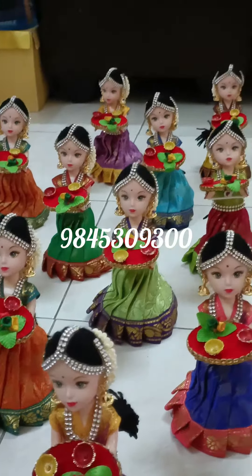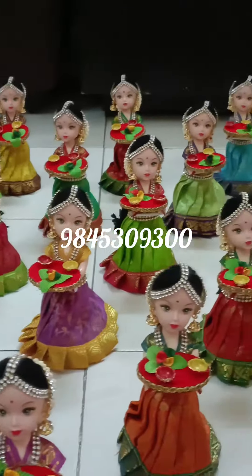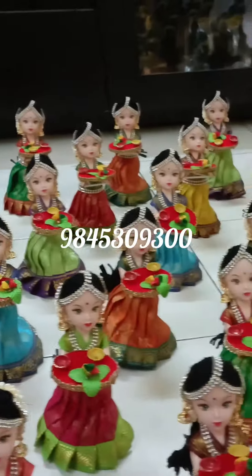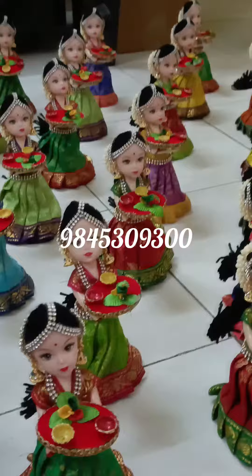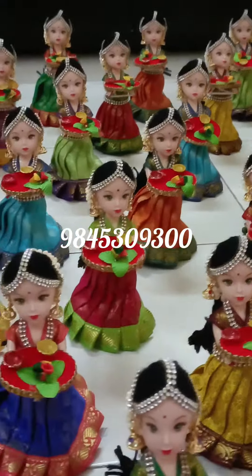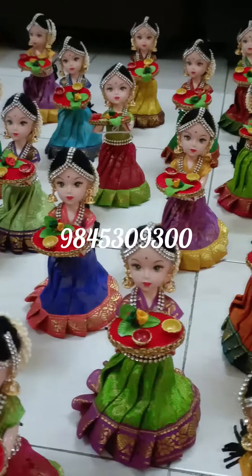Hi all, welcome to Shubha Doll Creations. Here is my first video in which we are showing hundred dolls which was ordered by a US client. These are the dolls which are of vibrant colors and would be dispatched to USA to give away as a return gift.